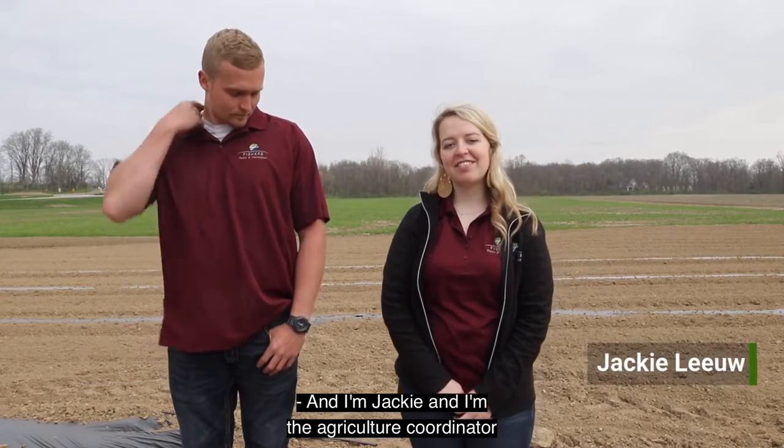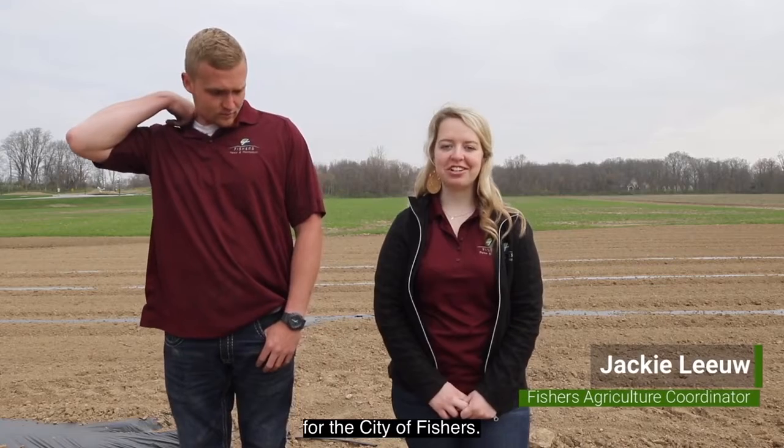Hi, I'm Trevor Wildeby. I'm the Agri-Park Operations Manager. And I'm Jackie, and I'm the Agriculture Coordinator for the City of Fishers.